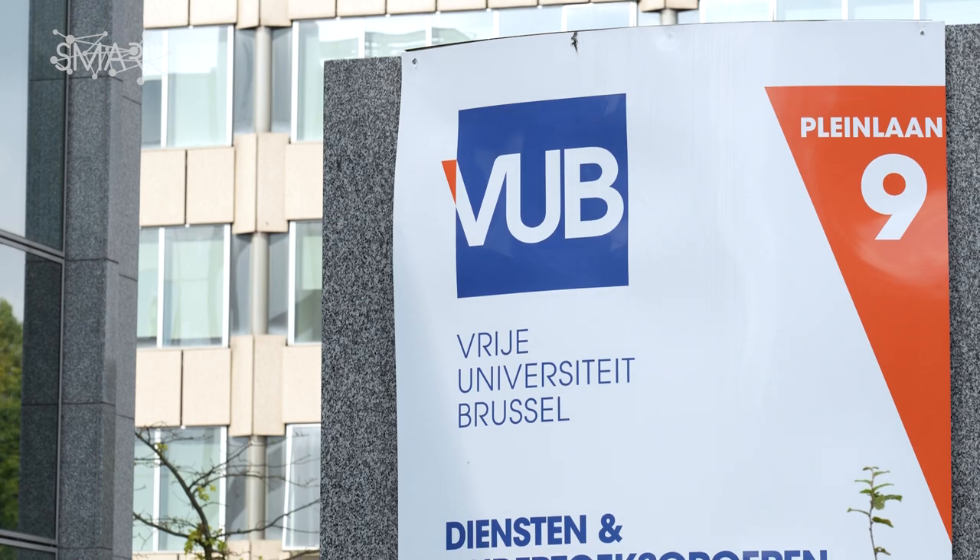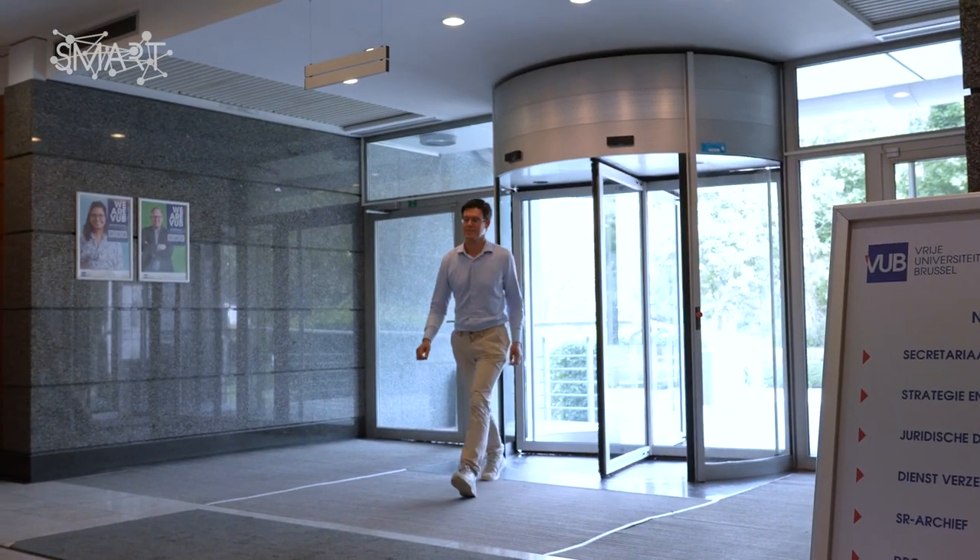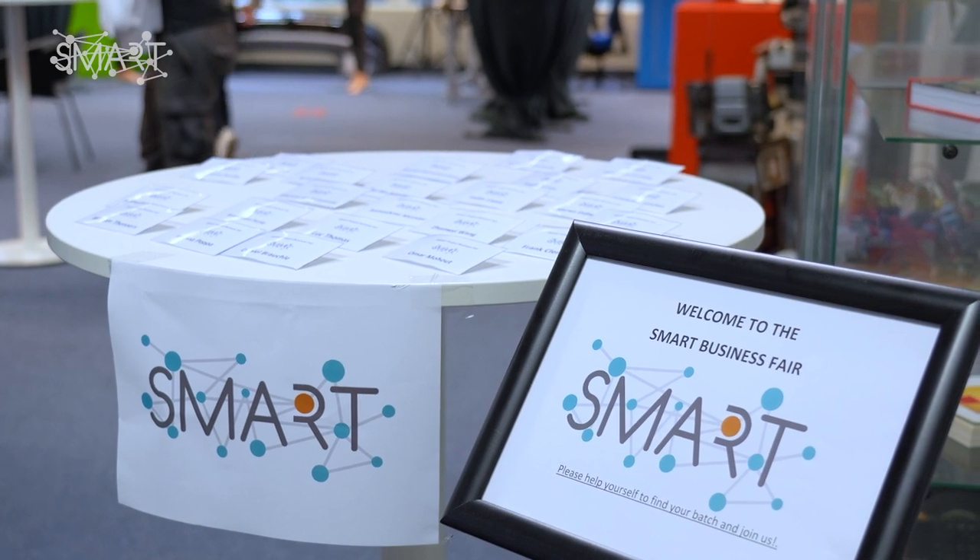I'm Bram van der Borg, professor of robotics at the University of Brussels and affiliated with IMEC, and I'm coordinator of the European Marie Curie project SMART, which is an innovative training network.